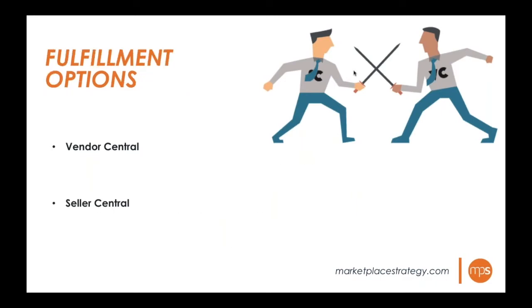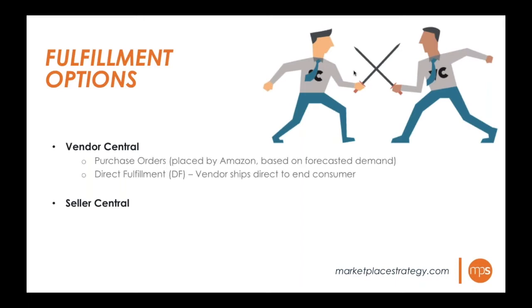Looking at fulfillment options: in Vendor Central, the traditional purchase order model has Amazon's algorithms forecasting demand and placing purchase orders for your products. There's also direct fulfillment, where the brand ships a product directly from their warehouse to the end consumer — an option that pretty much any vendor can employ if they have the ability.